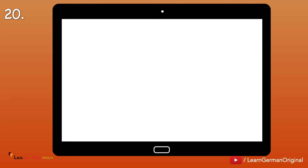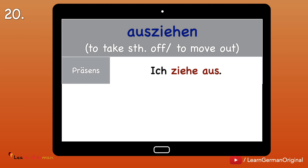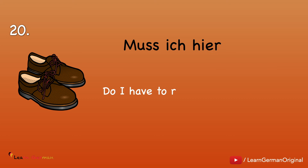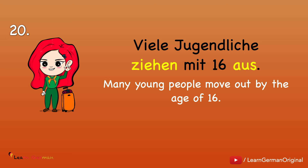Nummer 20: Ausziehen — this verb has two meanings: to take something off, for example clothes, or to move out. Ich ziehe aus. Ich habe oder ich bin ausgezogen. Ich zog aus. Example one: Muss ich hier meine Schuhe ausziehen? Example two: Viele Jugendliche ziehen mit 16 aus.